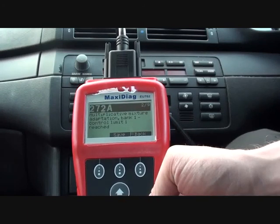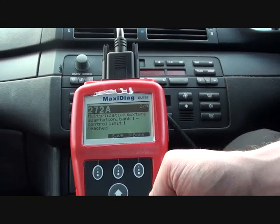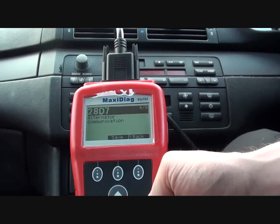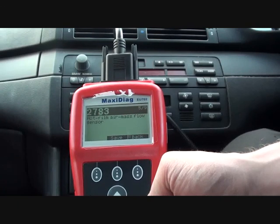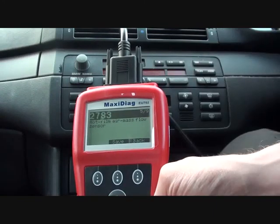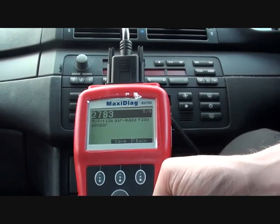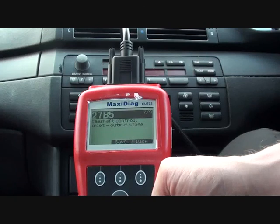Code two is 272A. Number three is detection of rough road. Two789 is alternator communication. Two7B3 is hot film air mass flow sensor — that is what I suspect the problem is. The vehicle has been cutting out and it more than likely relates to the mass airflow meter, so that is what we're going to get changed and then clear the fault code.